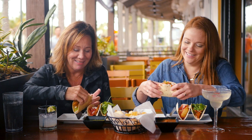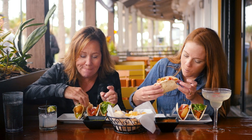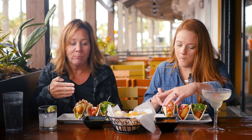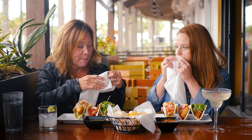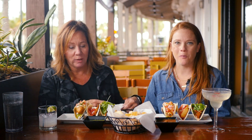Oh my goodness. That's incredible. The crisp on the fish is so good. That remoulade — yummy. Excellent. Really good.